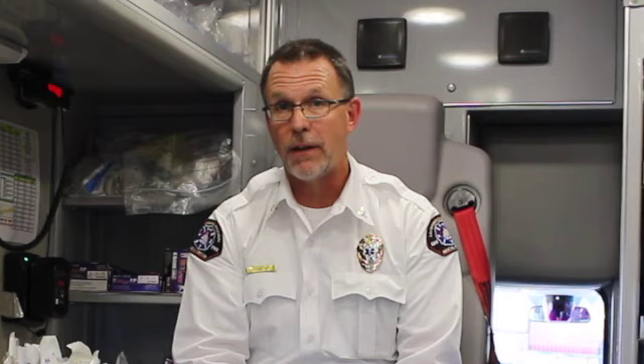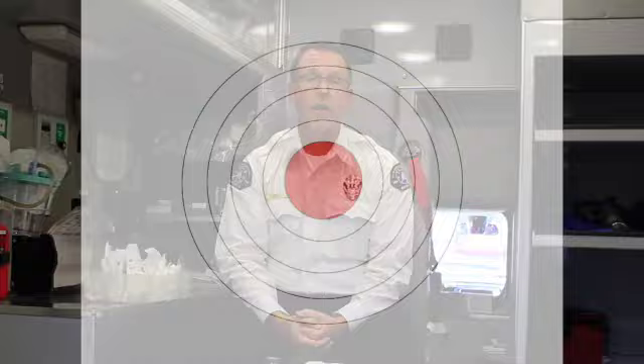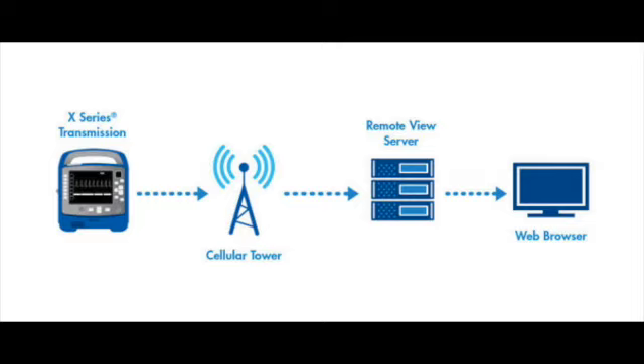The fourth ring of the STEMI target is acquiring a 12-lead within 10 minutes of the first arriving ALS unit. The fifth ring on the STEMI target is transmitting that 12-lead. Once we've obtained the 12-lead within 10 minutes of the first arriving ALS unit — that can be engine or ambulance — we're going to transmit that 12-lead as quickly as possible to the cardiac receiving center. There is no set time course on when to transmit, but the moment you can make connection, transmitting that 12-lead to the hospital engages that team, call that alert, and everything is set in motion and we get the best patient outcome.